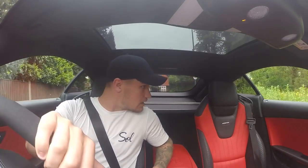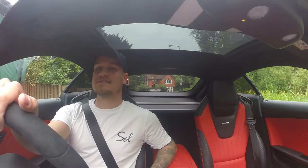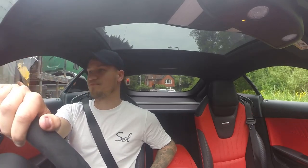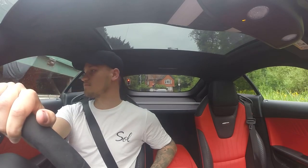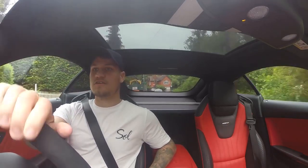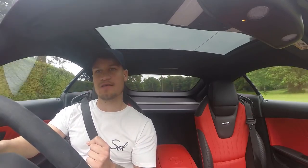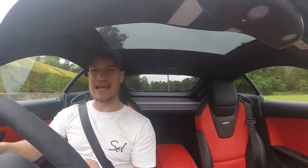I'm not getting through there. Jesus. That was fun. Anyway, now we've found out what this car is like on the road, let's take it to a racetrack and see how it handles.